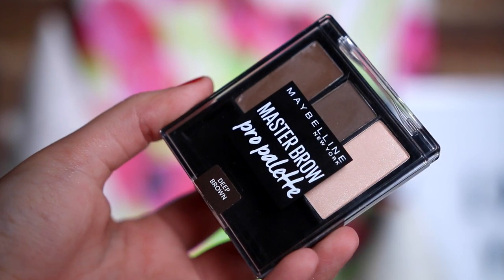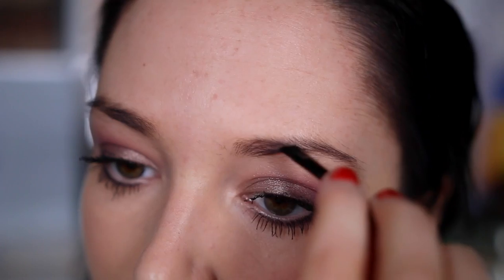For brows, I started off with the Maybelline New York Master Brow Pro Palette in the shade Deep Brown. It's got a little brush, a wax, a brown powder, and a little highlighter shade to put underneath the brow bone after you've done your brows. It's a really good palette but it wasn't quite dark enough for me — even in the deep brown shade I needed something darker. This would be really good for medium brown hair and it's a really affordable palette.